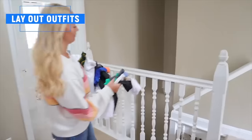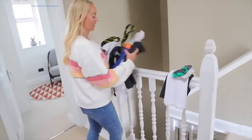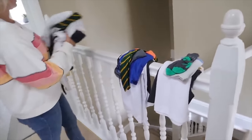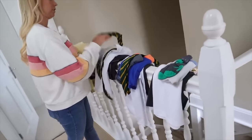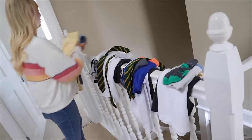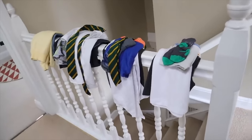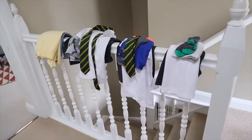The next tip I've shared many times before but it's such a game changer: lay everything out the night before. Everything the kids are going to wear — you can get them to do this too — everything you're going to wear, anything they need for clubs, anything they need for school. Take 10 or 20 minutes in the evening and it makes your morning so much easier.